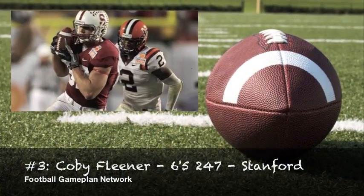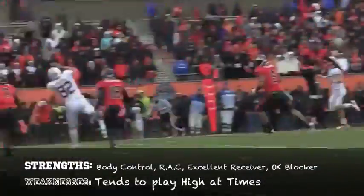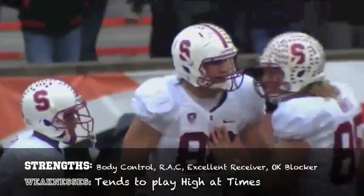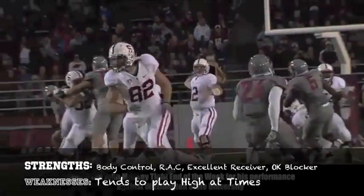Colby Fleener out of Stanford has the experience that you want in the passing game. He also has great body control, which allows him to lay out for catches, and he does a great job of running after the catch, so he has that burst that you want from the position. Where he can do better is that he tends to play a little bit high at times, and that's why he has trouble in blocking.